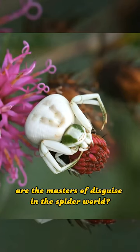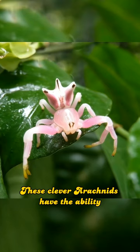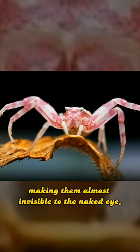Did you know that crab spiders are the masters of disguise in the spider world? These clever arachnids have the ability to change their body color to blend in with their surroundings, making them almost invisible to the naked eye.